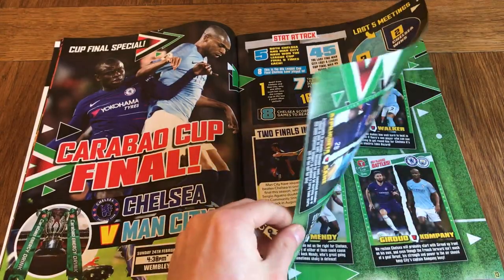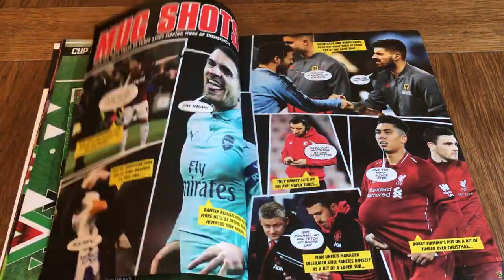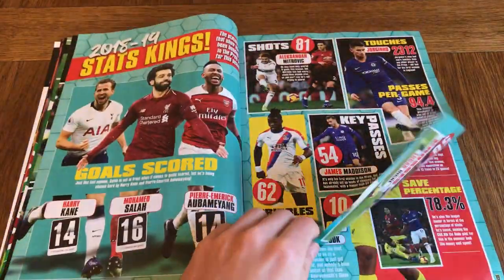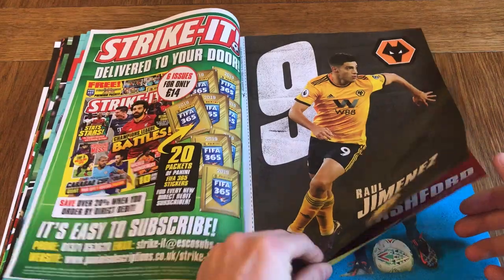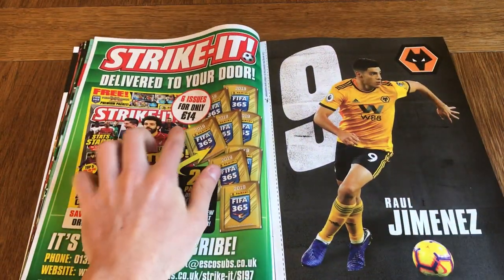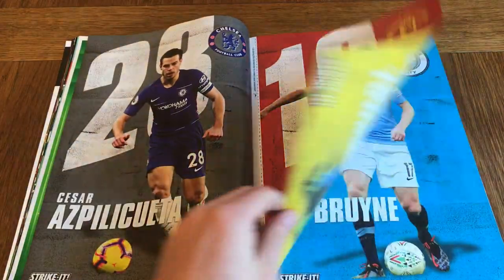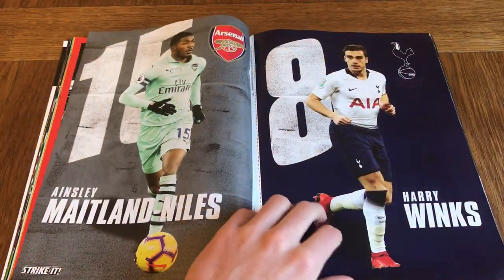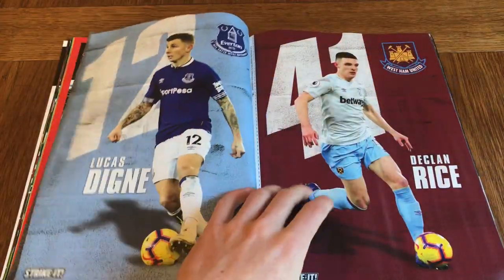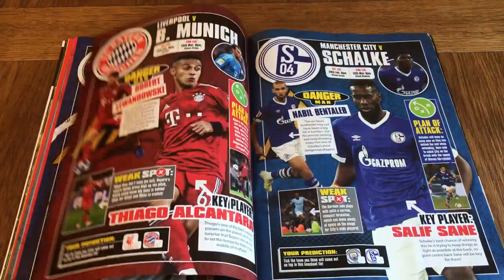There's the Carabao Cup finale with key player battle mugshots — they always do really good ones. A couple of posters as always. What's really cool is you get six issues for only £14, so I'd advise you get these because you always get more for your money and the free goodies. It's a very good price at £14.